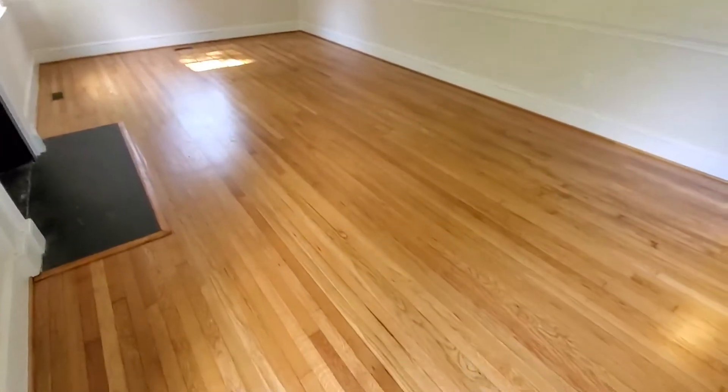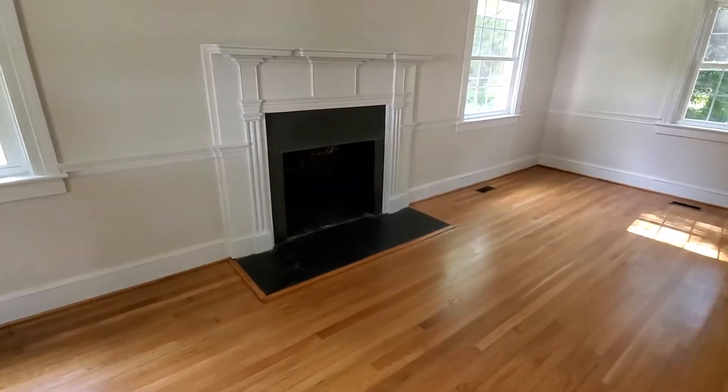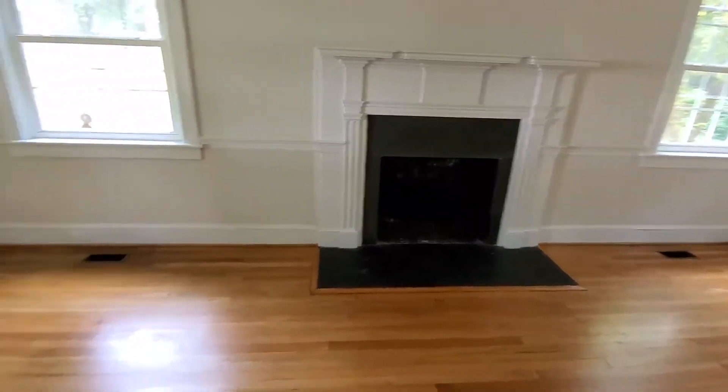Check out these amazing hardwood floors. This is the family room. It's very spacious with a fireplace, lots of windows making things light and bright.